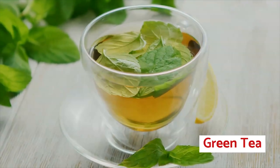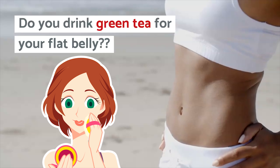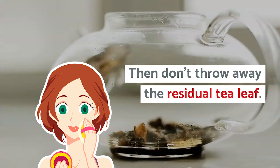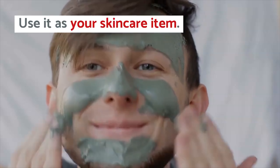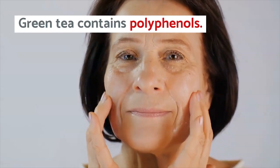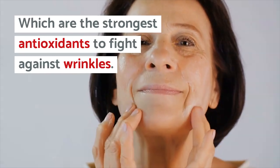Number 2: Green Tea. Do you drink green tea for your flat belly? Then don't throw away the residual tea leaf — use it as your skincare item. Green tea contains polyphenols, which are the strongest antioxidants to fight against wrinkles.